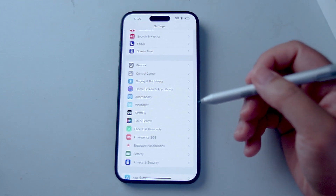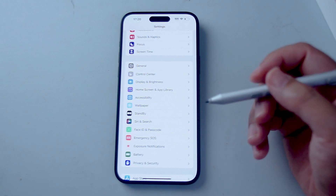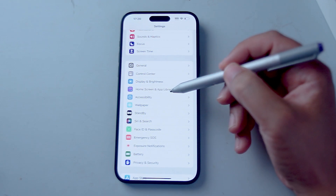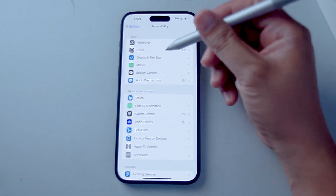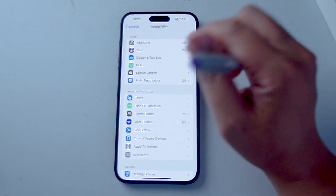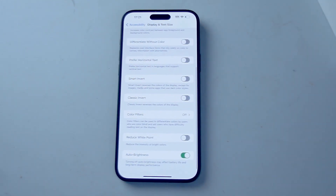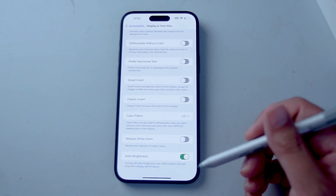The next setting is along the same vein — it's the Auto Brightness setting. To find it, go into Settings, then Accessibility — usually below Home Screen and App Library. Hit Accessibility, then Display and Text Size — usually below Zoom and above Motion. Scroll down to find Auto Brightness, and use the toggle switch to turn it on or off.